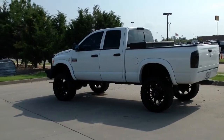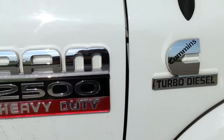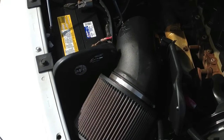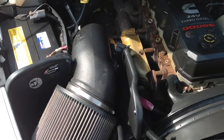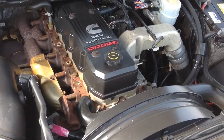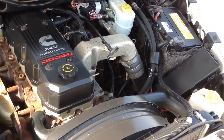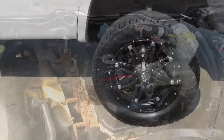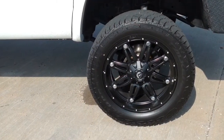Automax Hyundai in Norman has a 2007 Dodge Ram 2500 diesel pickup for sale. This heavy-duty turbo diesel comes with a highly coveted 5.9 liter Cummins engine paired with a five-speed automatic transmission. This particular engine makes 325 horsepower and 610 foot-pounds of torque.